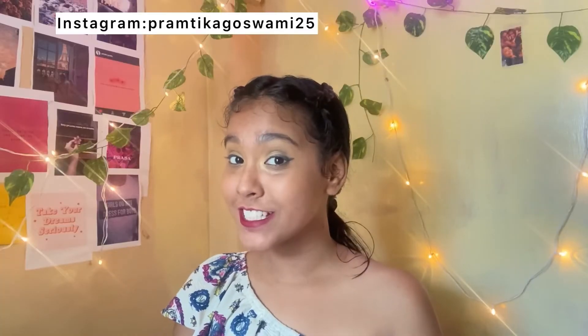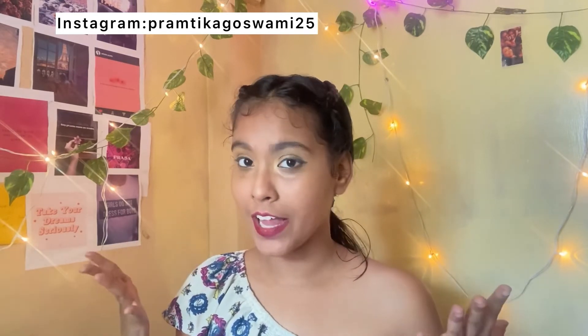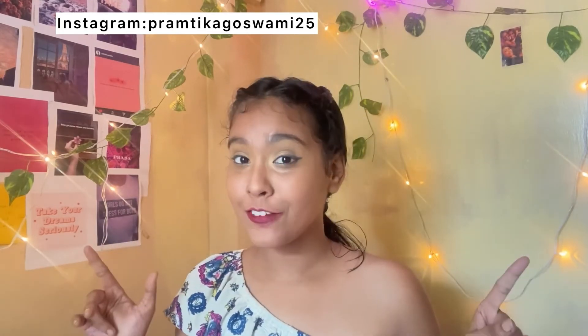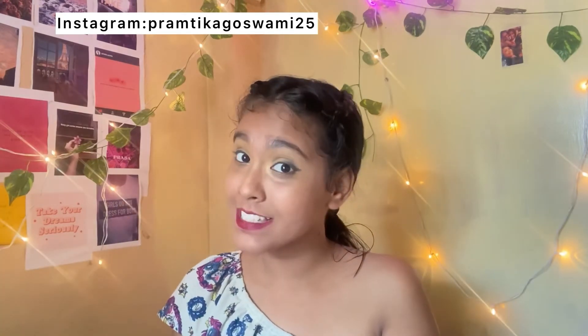That's all for this haul video. All product codes are mentioned in the description for your help. If you love this style, you can try it like I did. Don't forget to check reviews when buying things online. If you love my videos, give a thumbs up, share with your friends and relatives, subscribe to my channel, and hit the bell icon. See you in the next video!